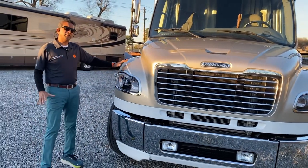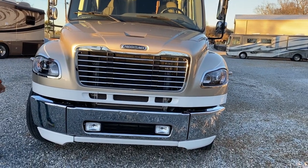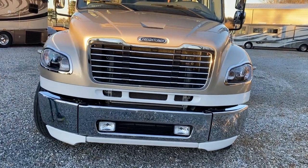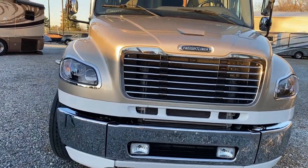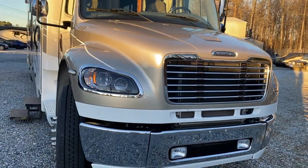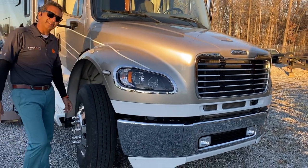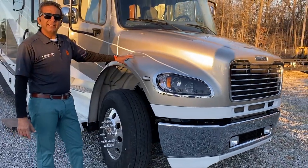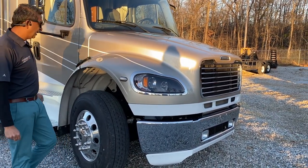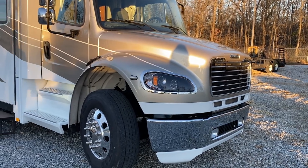What sets this Renegade apart from other Super C's out there is the quality of their build. It rides on a Freightliner M2 Business Class chassis. It's got the L9 350 horsepower, but it's got about 1,150 pounds of massive torque, and it will pull 20,000 pounds. It has a Business Class 3,200 Allison transmission — that gives you that big torque and big pulling capacity.